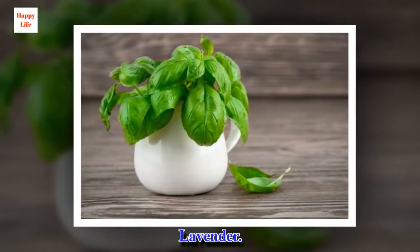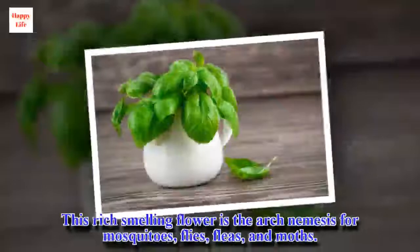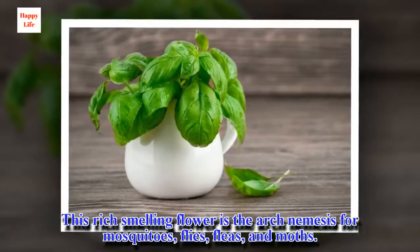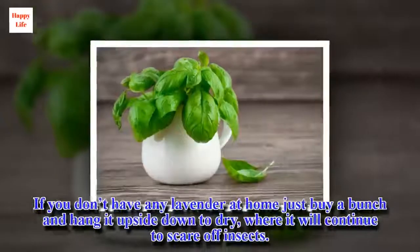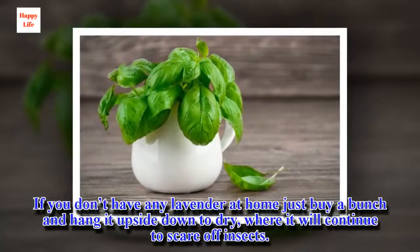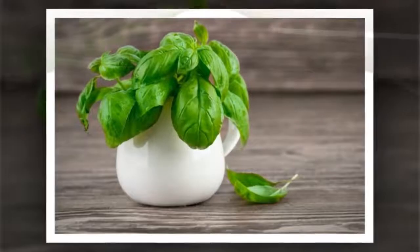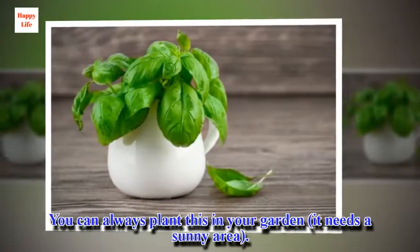Lavender. This rich-smelling flower is the arch-nemesis for mosquitoes, flies, fleas, and moths. If you don't have any lavender at home, just buy a bunch and hang it upside down to dry, where it will continue to scare off insects. You can always plant this in your garden — it needs a sunny area.